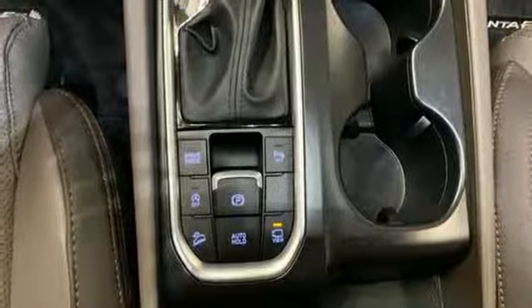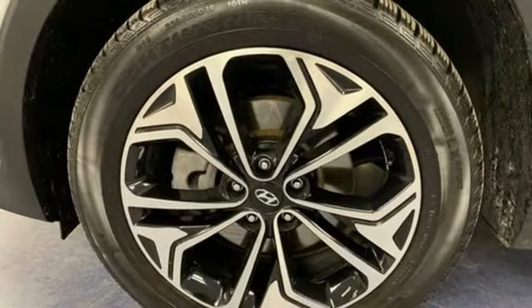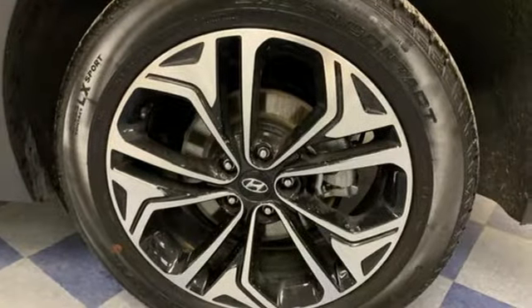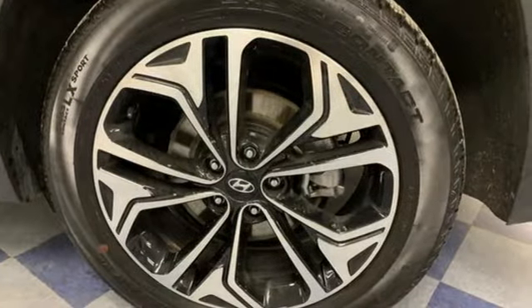Intercooled turbo inline four-cylinder engine, first and second row express open and closed sliding and tilting sunroof, electronic shift on the fly, and automatic transmission.